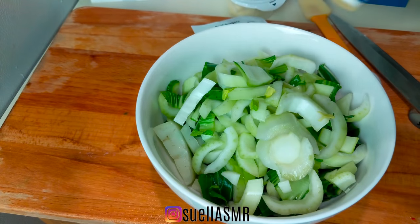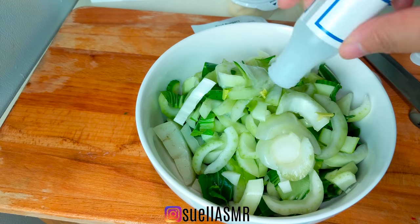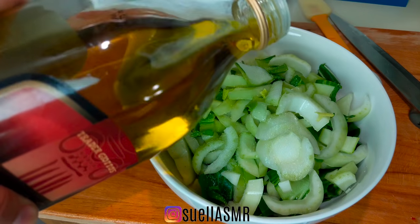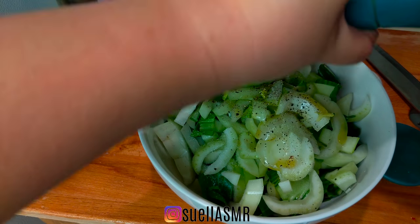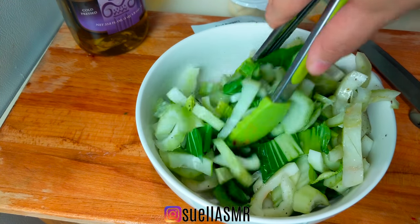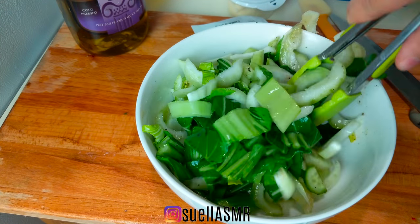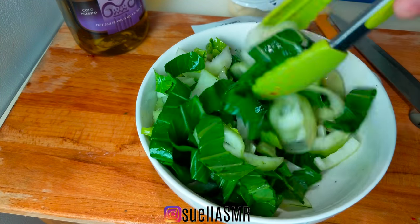I was particularly impressed with their two types of plans: the two-person plan and the family plan. I decided to go with the family plan because my husband and I love leftovers. With the family plan you can choose two to four recipes, and each recipe is designed to serve four people. The wonderful part is, if you're just starting out with Blue Apron, there's no commitment — you can skip or cancel the service at any time.